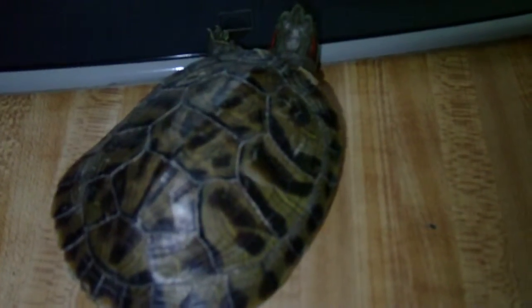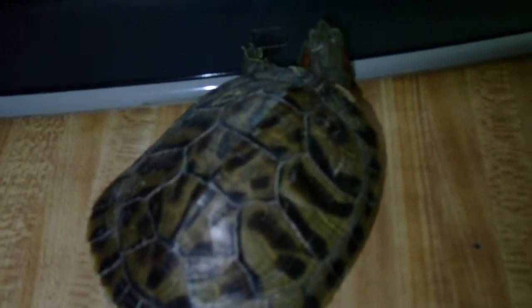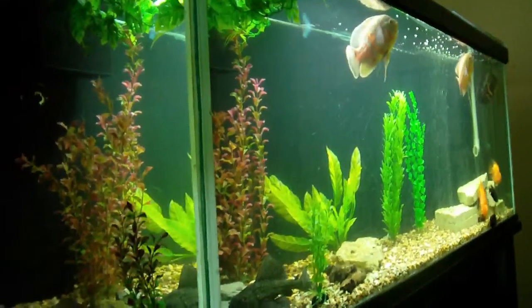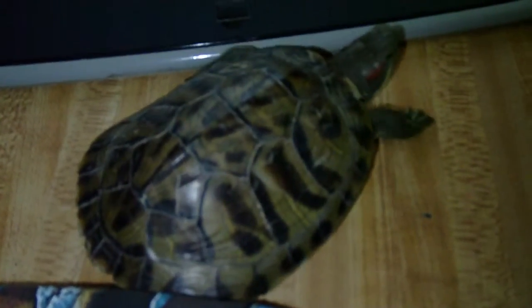I'm hoping she stays smaller, she doesn't get gigantic like I've seen some females, but I guess I can handle it if she does. I do already have a very large Oscar tank, so I'm accustomed to large tanks and I can give her what she needs if I need to.